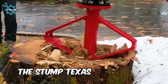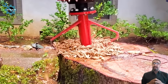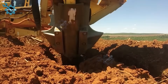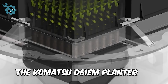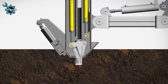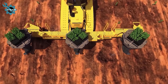The Stump Texas grinds tree stumps much faster than conventional grinders, also offering more flexibility by not ejecting material at high speeds. The Komatsu D61-EM planter is transforming reforestation and environmental restoration with its hybrid design, merging bulldozer power with advanced tree planting technology to significantly boost reforestation efforts by creating optimal conditions for tree growth.